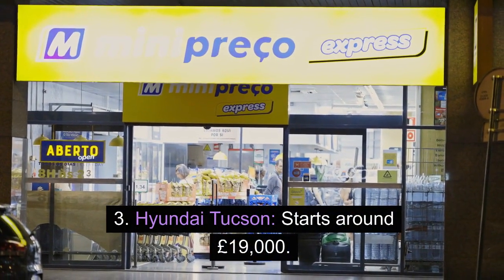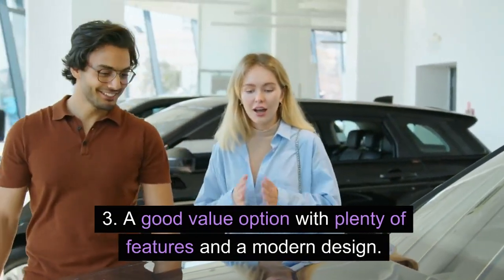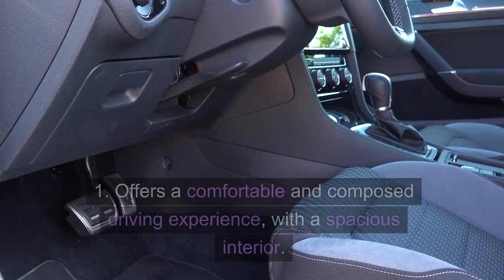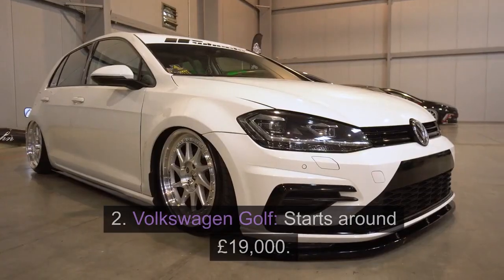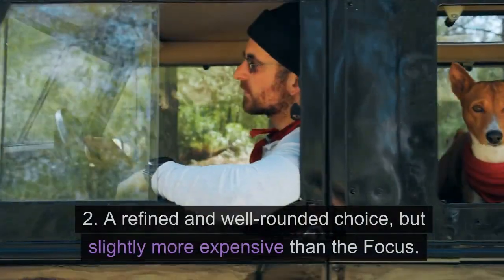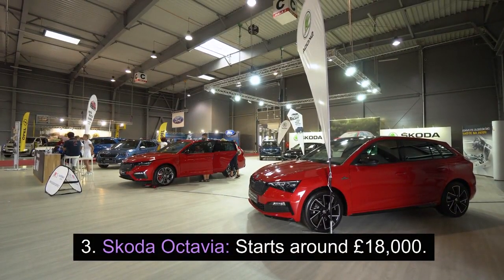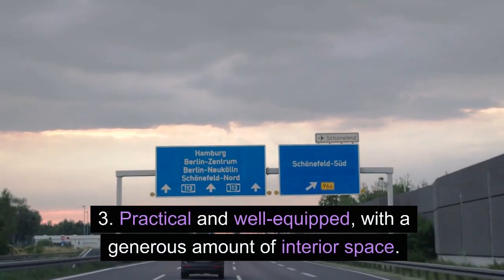3. Hyundai Tucson — starts around £19,000. A good value option with plenty of features and a modern design. Saloons. 1. Ford Focus — starts around £17,000. Offers a comfortable and composed driving experience, with a spacious interior. 2. Volkswagen Golf — starts around £19,000. A refined and well-rounded choice, but slightly more expensive than the Focus. 3. Skoda Octavia — starts around £18,000. Practical and well-equipped, with a generous amount of interior space.